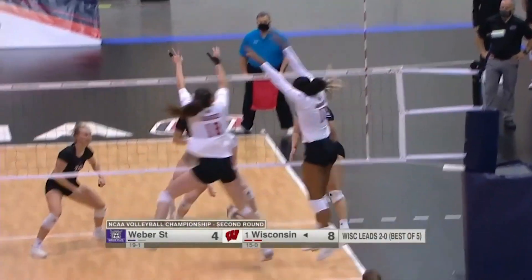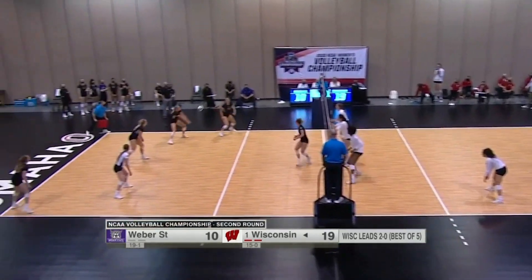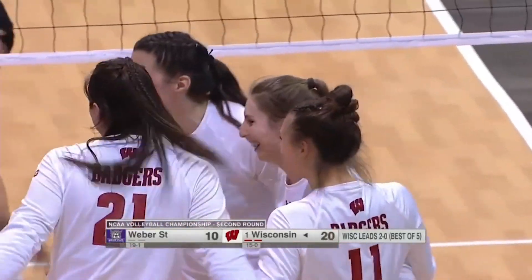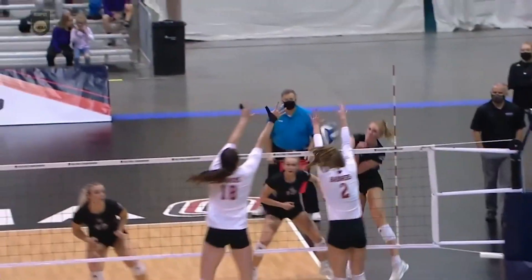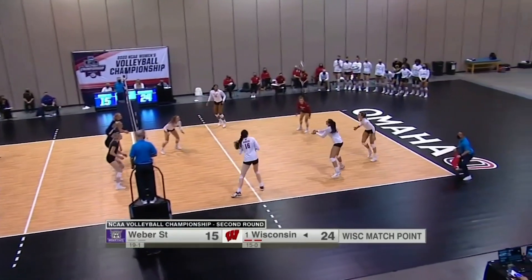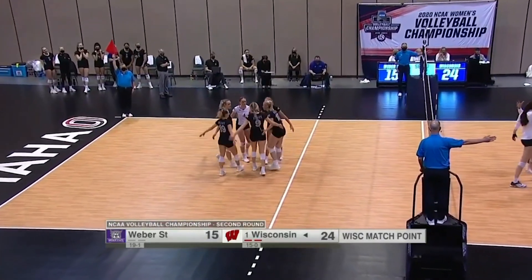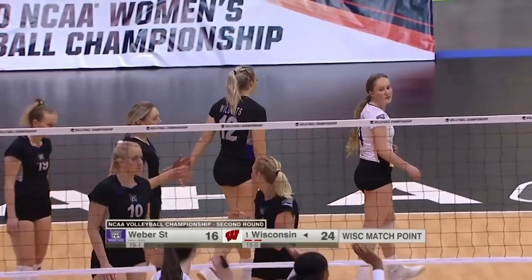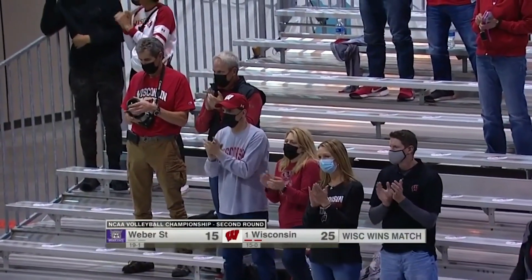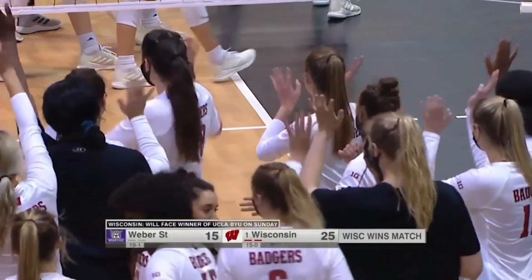When the block gets tuned in, you better watch out. Weber State is going to have to start getting crafty. Block number 11 — Danielle Hart is all over it. This is going to be Sidney Hilly, though. That left hand. Grace Loberg out, but it was touched. It's going to be Wisconsin's match. The top seed in this tournament moving on to the regional semifinals with a sweep of Weber State. Wisconsin has now lost just three sets this season as they complete the sweep in their first match at the NCAA Championship.